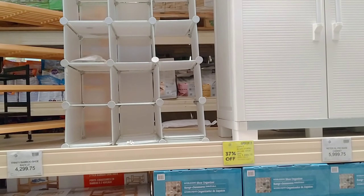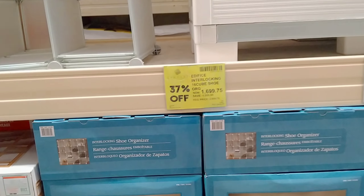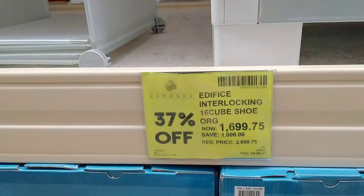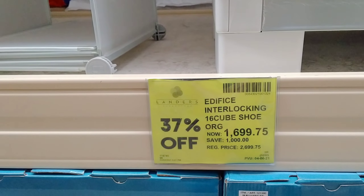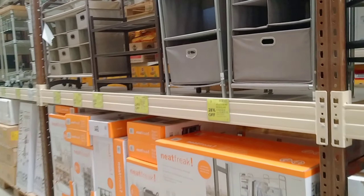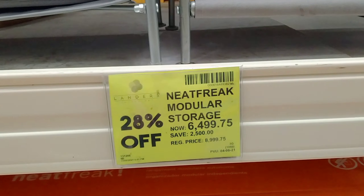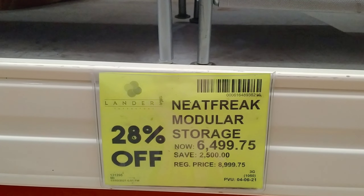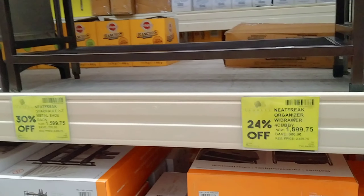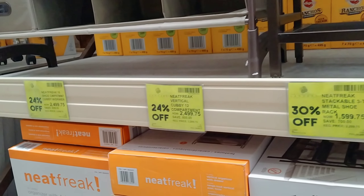Start muna tayo dito sa kanilang mga organizer o kaya mga cabinet na pwede ninyong magamit. Yung mga naka-green cards, ito yung mga nakasale sa kanila — kagaya nito, 1,699.75. Dati siyang 2,699. Plastic material siya. Meron ding iba — itong organizer na ito na pwedeng-pwede lalo na kung meron kayong mga baguets para sa kanilang mga toys. Dati siyang 8,999, ngayon is 6,499 na lang. Pag nakita ninyo naka-green tag, ibig sabihin naka-sale siya. Yung mga prices: 1,599, 2,499, at 2,499.